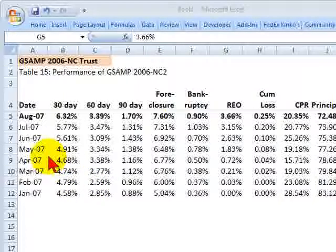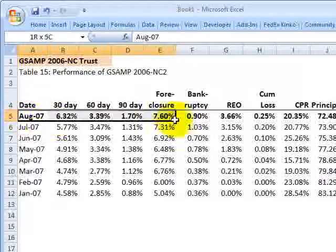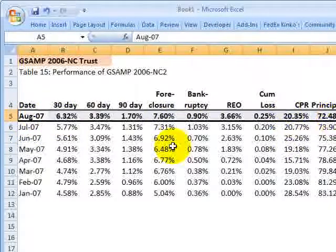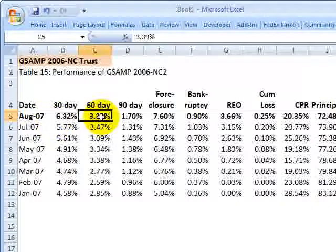We're asked: what is the specific performance? Table 15 gives us data as of the last month for this case study, which was August 2007, where we had 30-day delinquencies of approximately 6.3%.